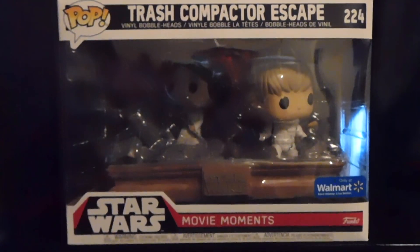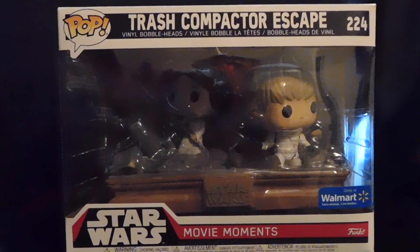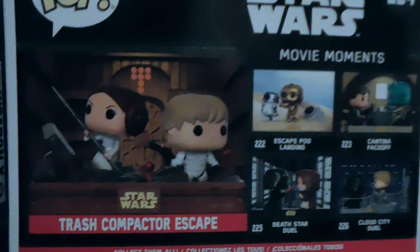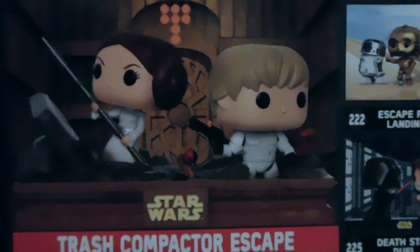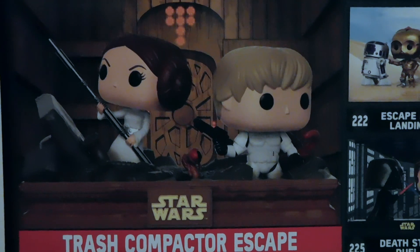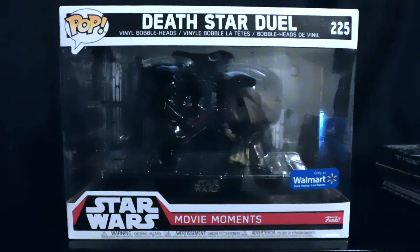Next up is 224. It is Luke and Leia in the Trash Compactor Escape. These next three that I'll be showing you are going to be a little difficult just because of all the plastic, and I am an in-the-box collector only. So I'll be spending a lot of time showing you the back just so you can get the full picture.